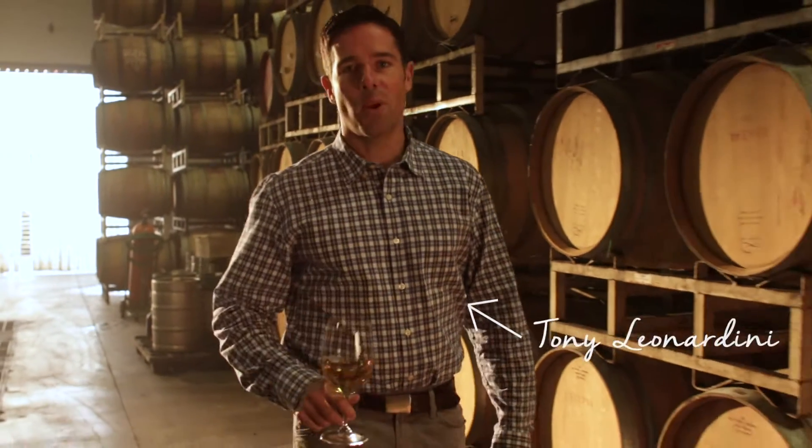Hi, I'm Tony Leonardini, winemaker, and I'd like to introduce to you what is in this glass.